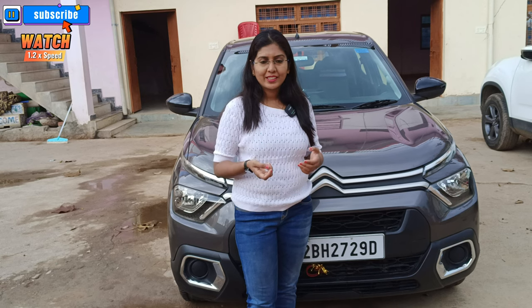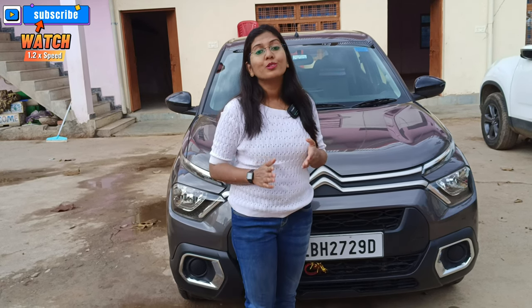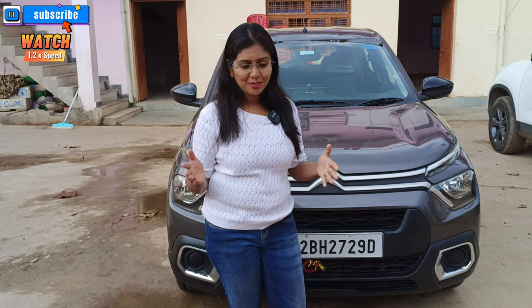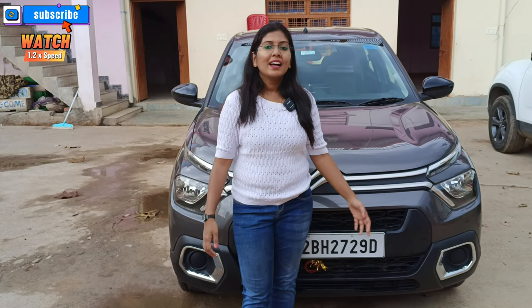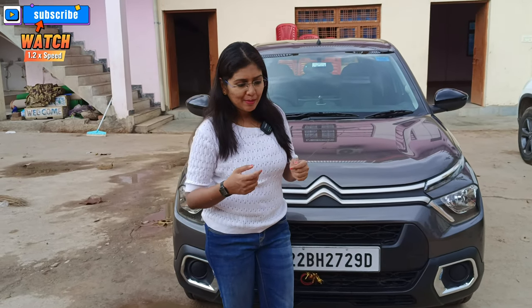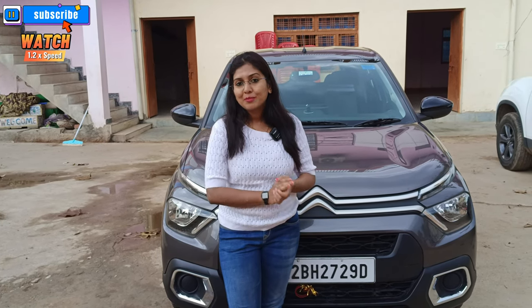We had a tire inflator and puncture kit with us, and we paid a lot of attention to driving carefully on this stretch. We were very cautious throughout this part of the journey and looking forward to getting back on better roads.